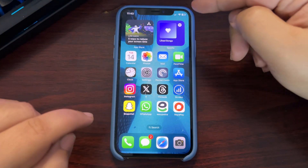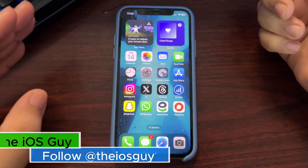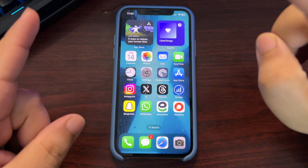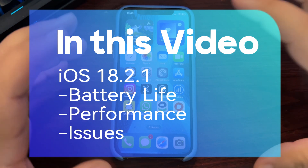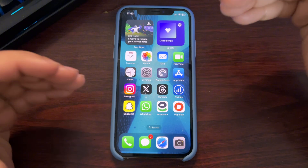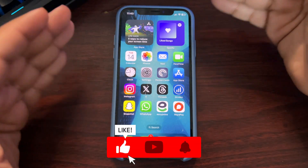I've been using iOS 18.2.1 for a week now, and this is my weekly review. In this video I'll specifically cover battery life throughout the week, talk about performance, and share any issues I'm facing. Without further delay, let's jump into it.